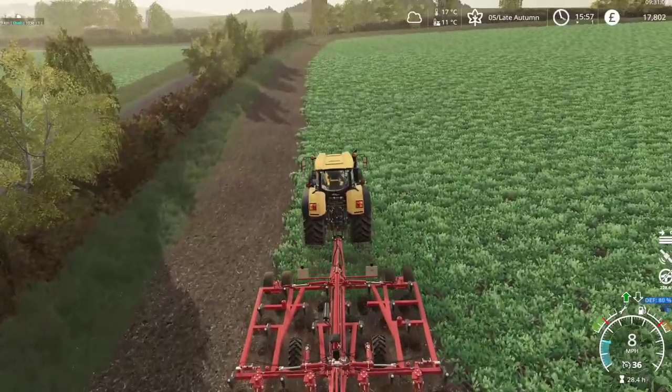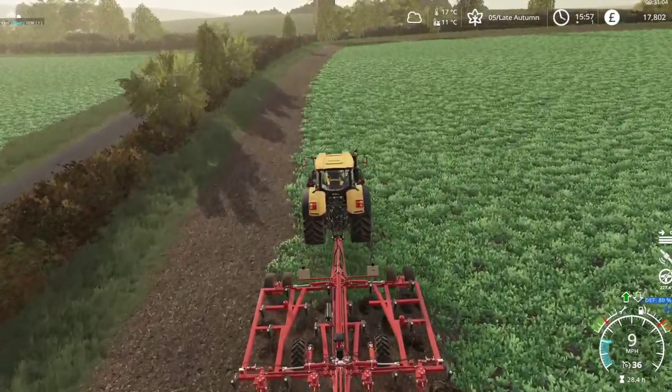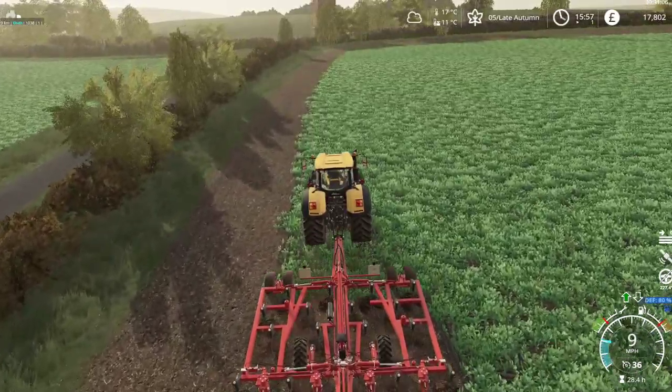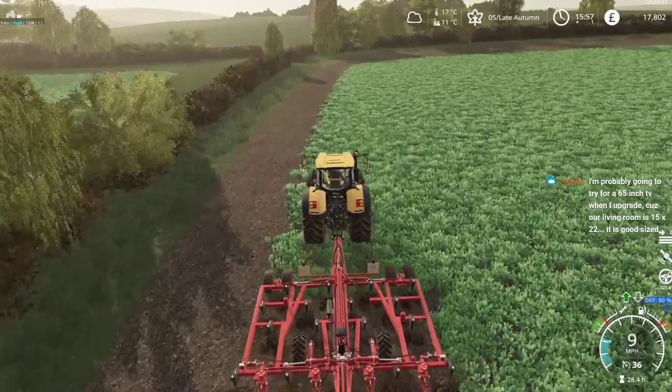This tractor you can hear is struggling with the weight of this — not just the weight, also the amount of drag it creates from all the tines in the ground.